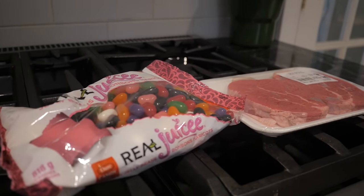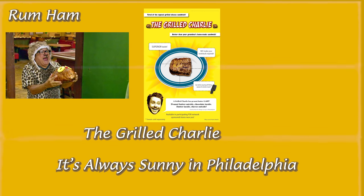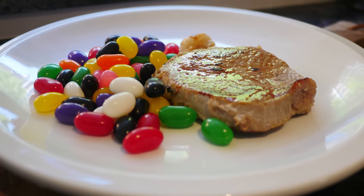During its time on air, it's had a lot of bizarre foods mentioned in the show, including the rum ham, the grilled Charlie, and of course, fight milk. But none of these foods have really left the same impact in my mind as Charlie's favorite meal, the milk steak.